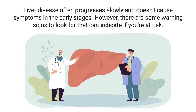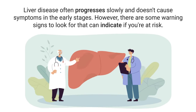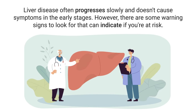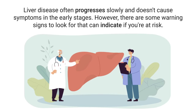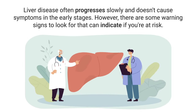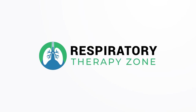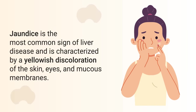Liver disease often progresses slowly and doesn't cause symptoms in the early stages. However, there are some early warning signs to look for that can indicate if you're at risk, and that is the topic of this video. There are a few signs that may surprise you. Jaundice is the most common sign of liver disease and is characterized by a yellowish discoloration of the skin.